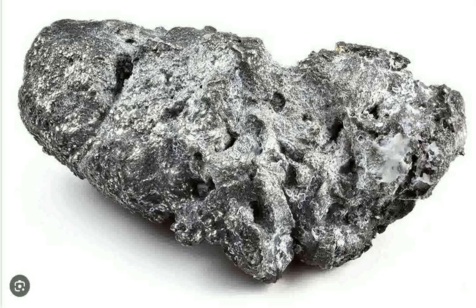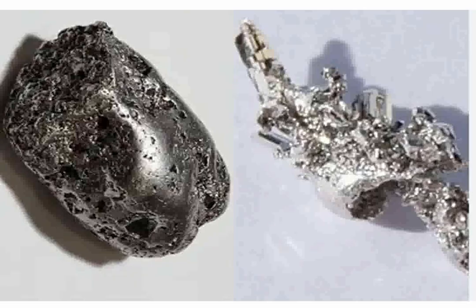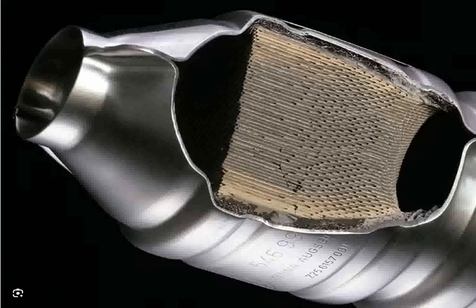Rhodium, with its exceptional ability to reflect light, is used for its aesthetic value in jewelry. However, its primary use is in the automotive industry as a catalyst in catalytic converters, helping to reduce nitrogen oxides in exhaust gases.